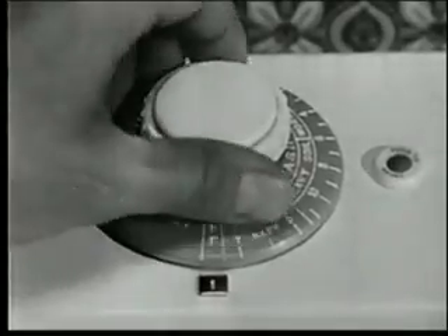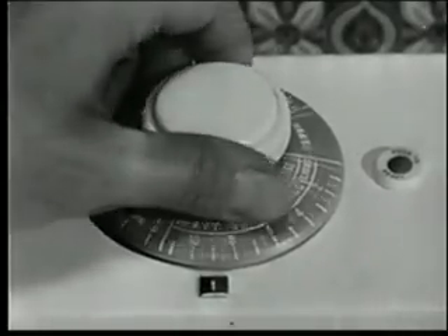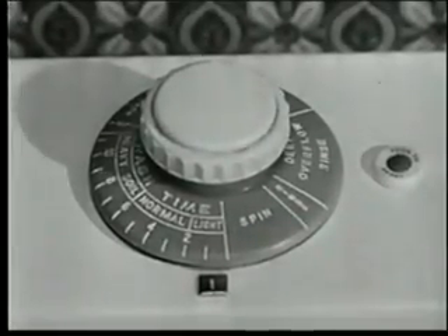And look, you can set Hotpoint's exclusive Wonder Dial here for your regular heavy wash, or turn it to light for fragile things like Orlon, Nylon, and Dacron.